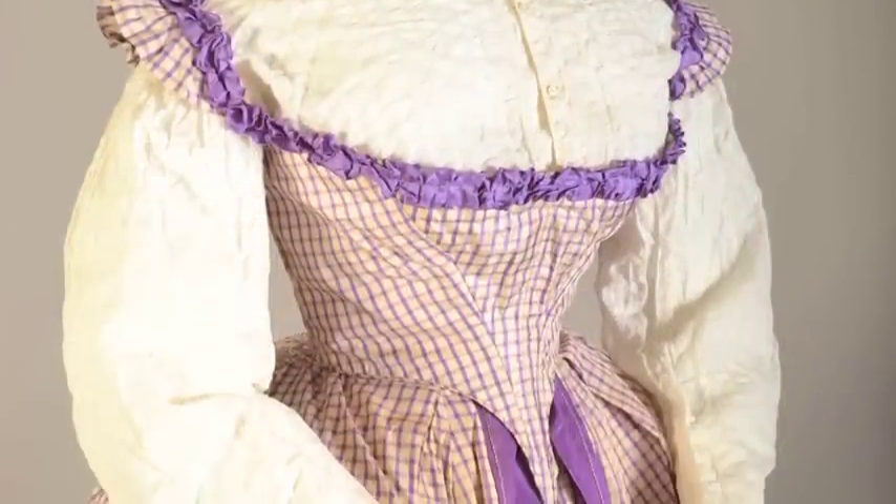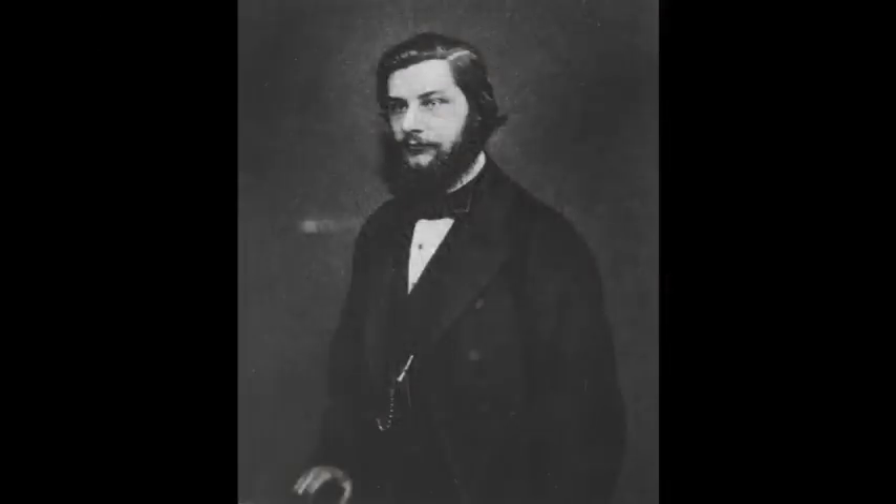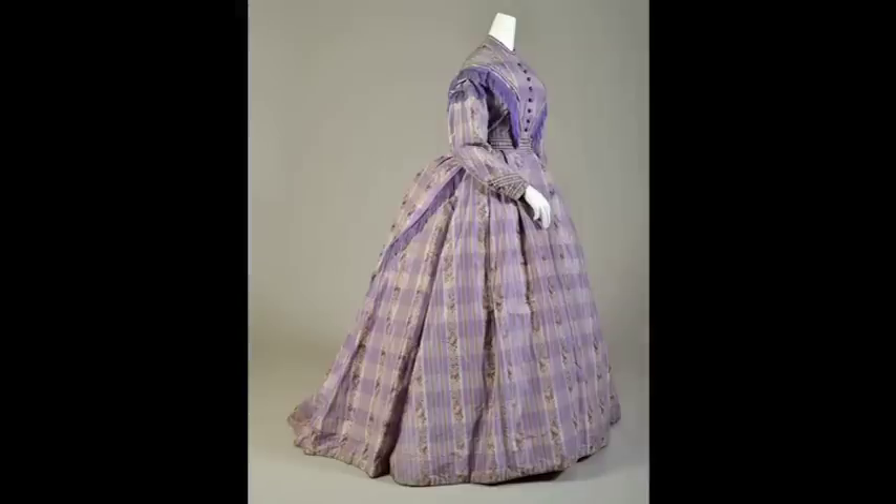Purple was the color of the first synthetic dye, Mauveen, which was discovered by William Henry Perkin in 1856. Before this dye was developed, purple was extremely difficult and costly to create through natural sources. Two of the dresses in this exhibition featured this purple color.